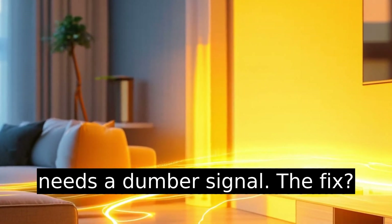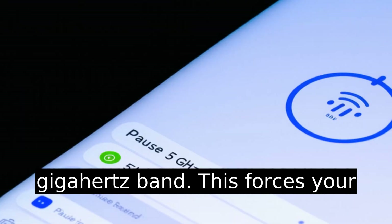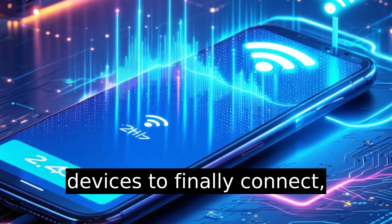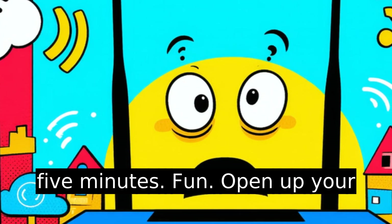The fix? It's weirdly hidden. What you have to do is use the Eero app to temporarily pause the 5 gigahertz band. This forces your network into 2.4 gigahertz mode, allowing those picky devices to finally connect — which feels like tricking your router into being stupid for 5 minutes. Fun.